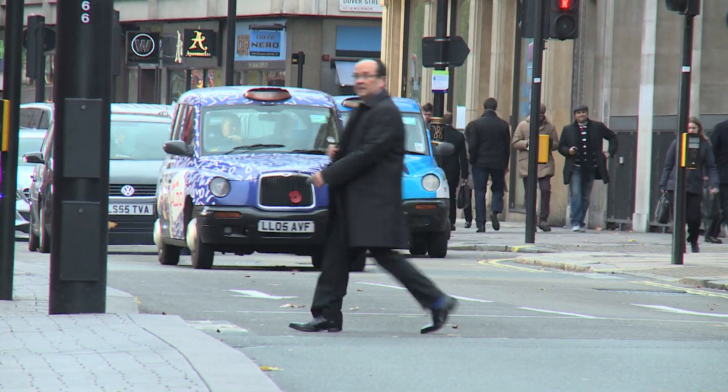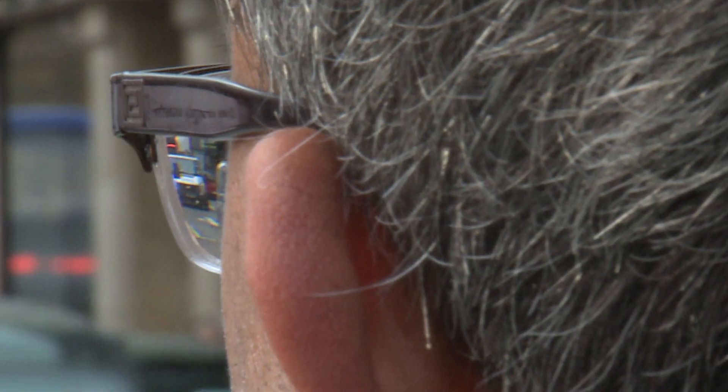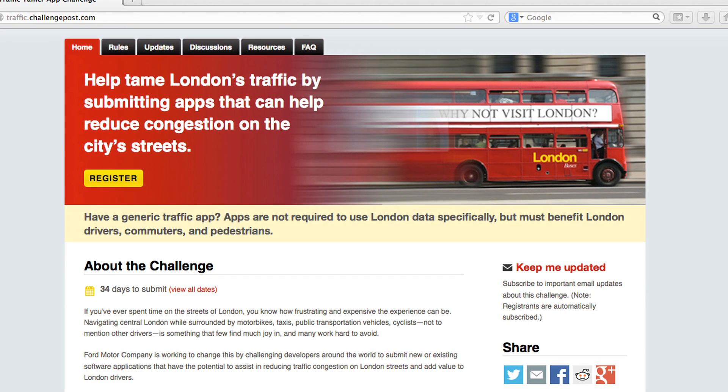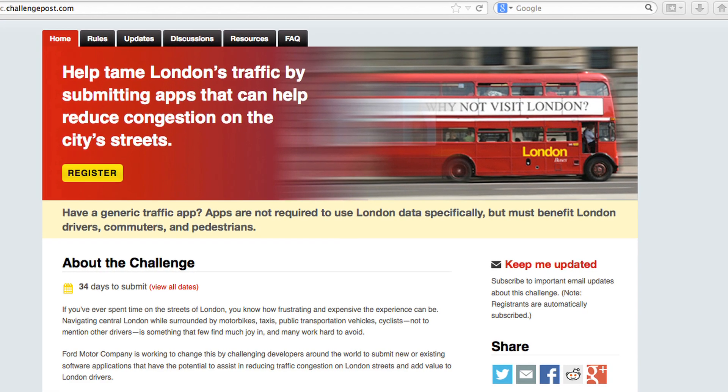The app needs to be able to use open data — that's really, really important. The app also needs to be able to use data that relates to different modalities of transportation, whether it's a bus, a train, a car, or a bicycle floor information.